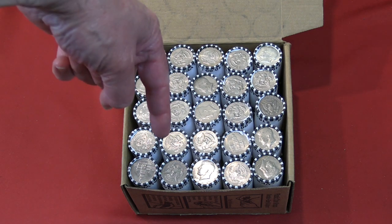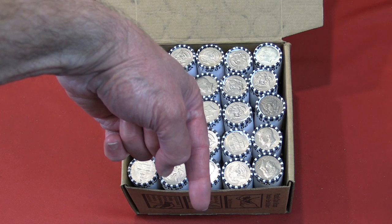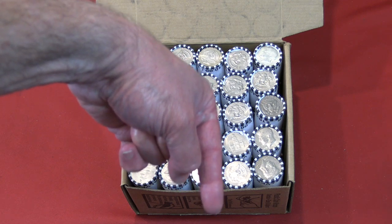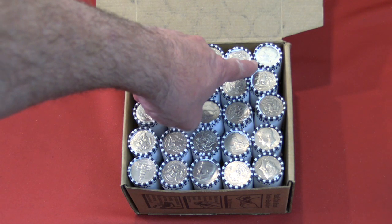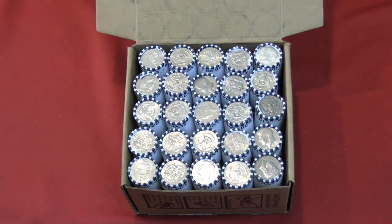To enter for all the free giveaways, down below the video in the comment section, you're going to answer this question to qualify: What do you think that silver is going to turn out to be — 40 or 90 percent? Just put '40 percenter' or '90 percenter.' That's it.